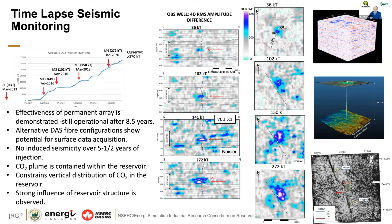Seismic monitoring involved multiple time-lapse surveys from a baseline through M1, M2, M3, and M4 time-lapse slices. Looking at the interpreted time-lapse slices at the observation and injection wells, you can see data at 36,000 tons, 102,000, 150,000, and the most recent at 272,000 tons — very powerful data to help constrain the position of the CO2 plume.